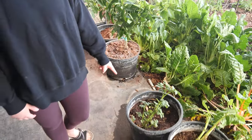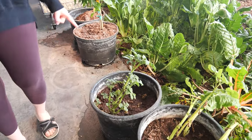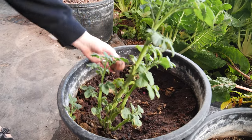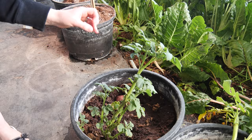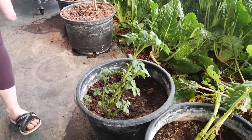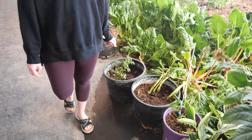Down here we've got some potatoes. Dean started those in pots a month or two ago and we already have some little potatoes coming along, which kind of surprised me because I thought with the days being so short we wouldn't have much for tuber growth. So that was a nice surprise — it was just a little experiment.